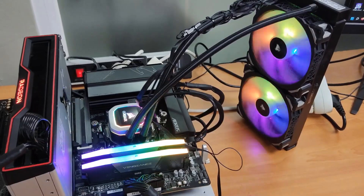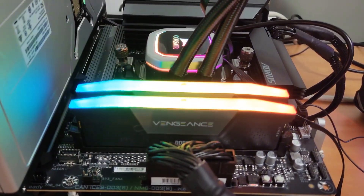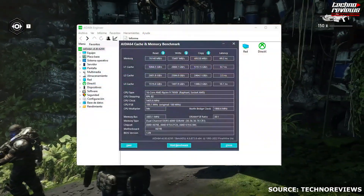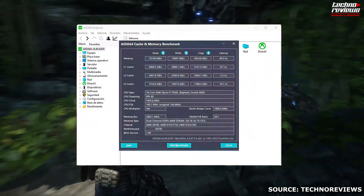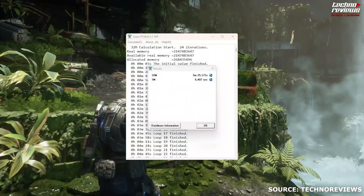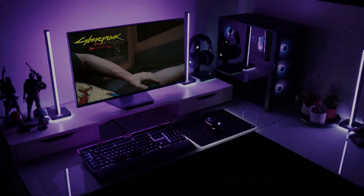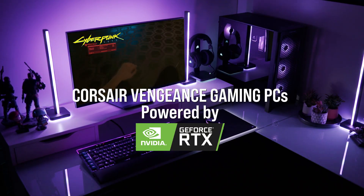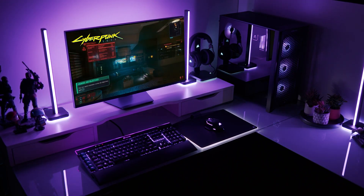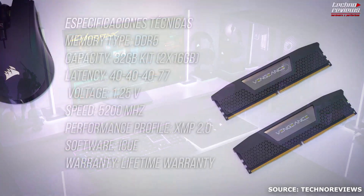Despite its lower and more affordable price, the Vengeance DDR5 RAM performed admirably in all our tests — a testament to its value and efficiency in delivering reliable performance. The Corsair Vengeance DDR5 RAM offers great stability throughout and is perfect for gaming, content creation, and multitasking. It greatly improves data transfer rates, contributing to a smooth computing experience. With its low-profile design and quick and simple installation, the Vengeance RAM is a delight to install. Its broad versatility makes integration into many systems simple, and its subtle design appeals to people who prefer a clean, understated appearance without RGB lights.